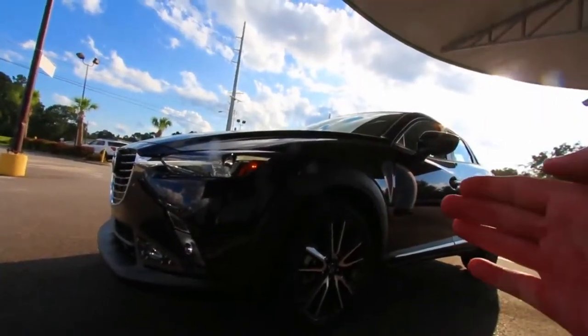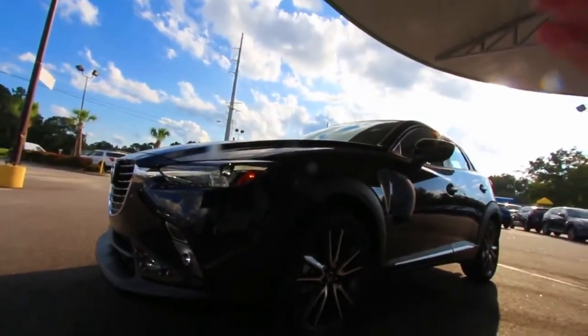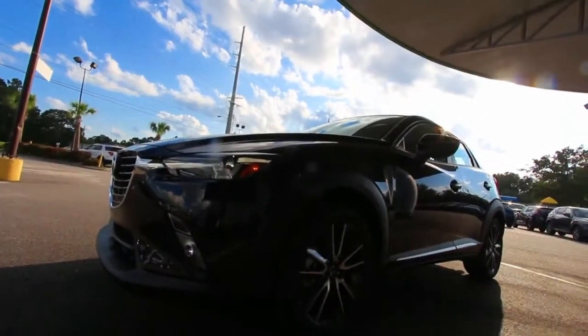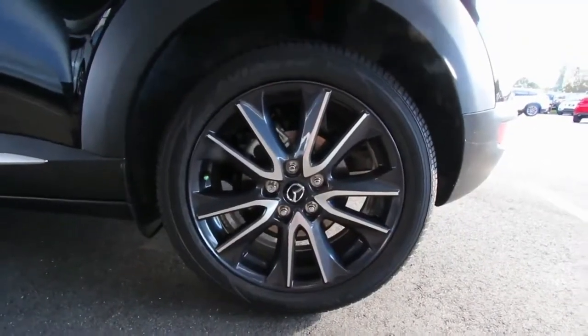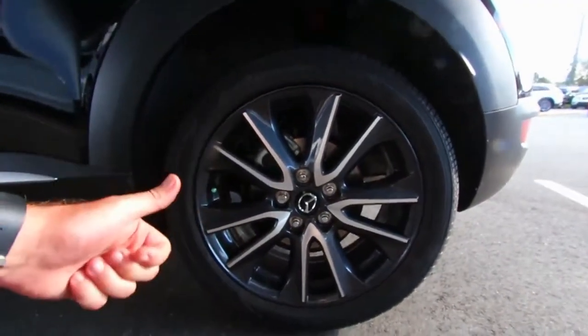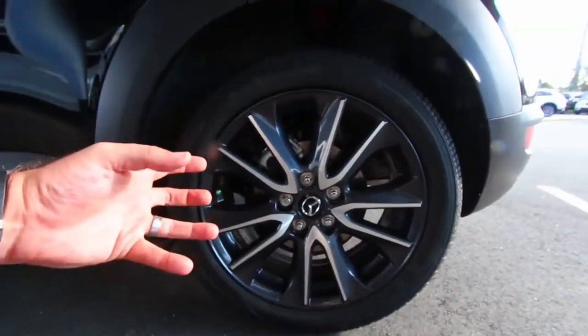2018 Mazda CX-3 Review. Seeking to bolster the competitive appeal of its CX-3 crossover SUV, Mazda has given the 2018 version of its subcompact hauler a selection of functional upgrades that will enhance the driving experience across the entire Sport, Touring, and Grand Touring lineup.